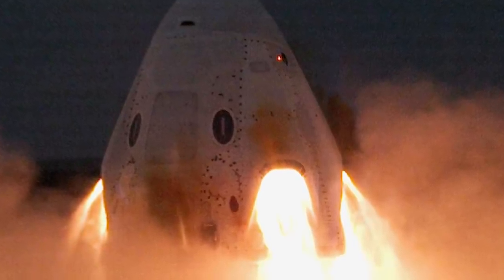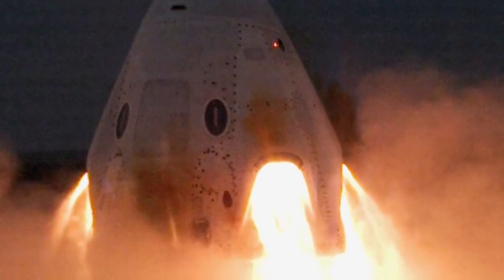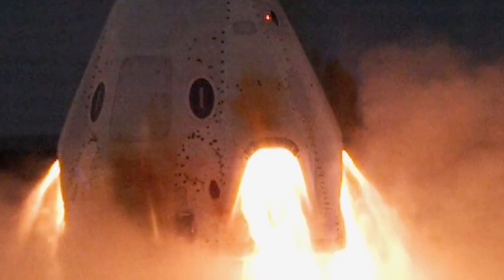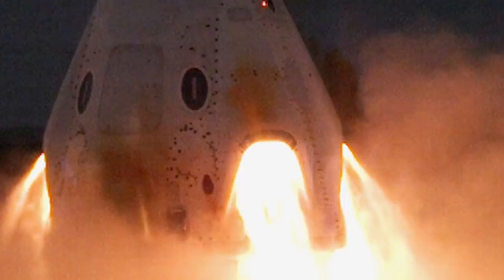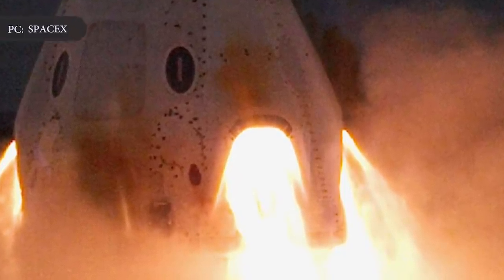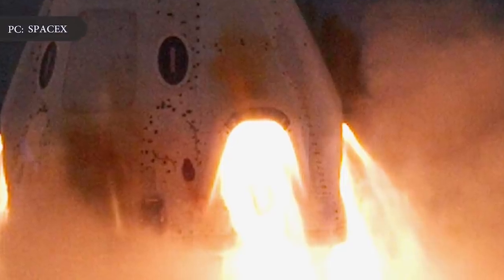SpaceX's Crew Dragon astronaut spacecraft successfully fired its launch escape engines on the ground on Wednesday, November 13, at the company's facilities at Cape Canaveral Air Force Station, Florida. This paved the way for a high-altitude rocket escape test and demonstrated that engineers have apparently fixed the problem that triggered an explosion during a similar ground firing in April.